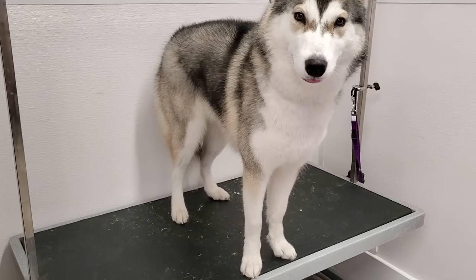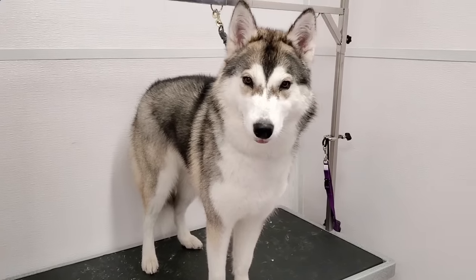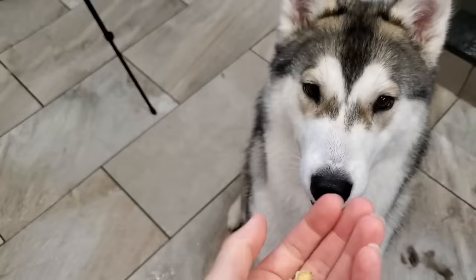And this beautiful little wolf-like creature is all finished. And finally, at the end of her groom, she accepted some treats.